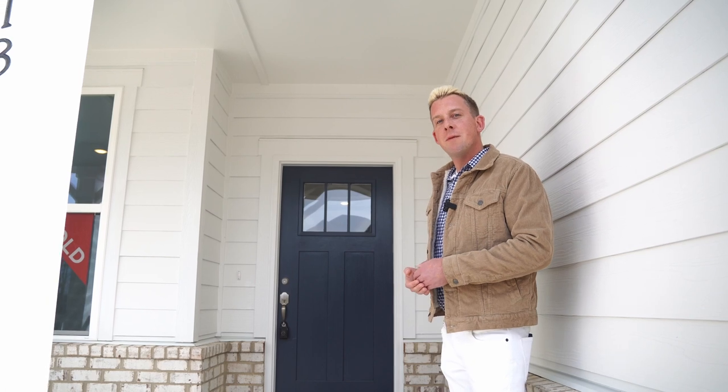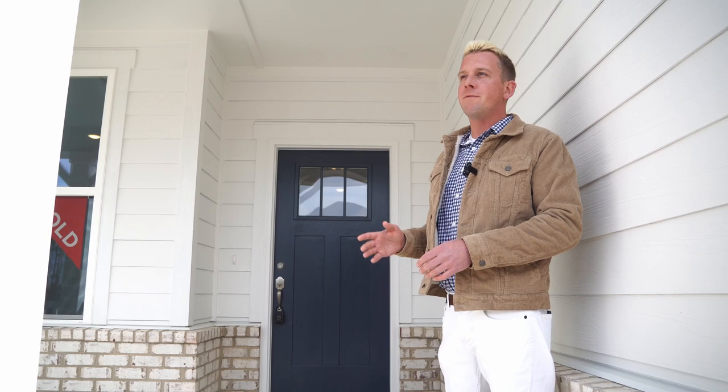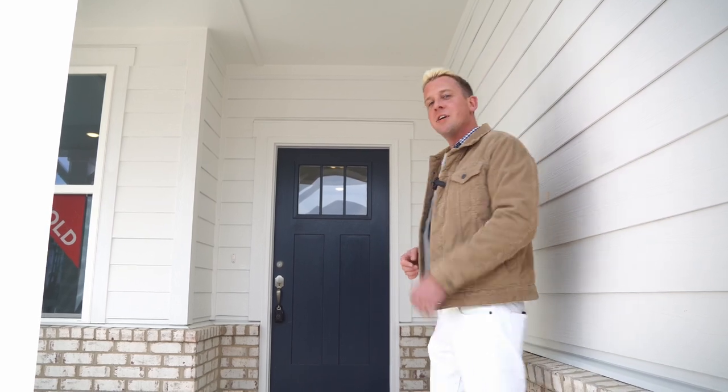We're standing outside of the Hickory floor plan by Davidson Homes. This is our most popular plan out here in the neighborhood — over a third of Phase 7 has been this plan. Let's come check it out and see why.